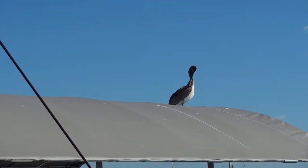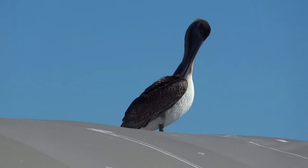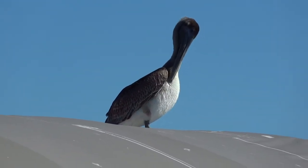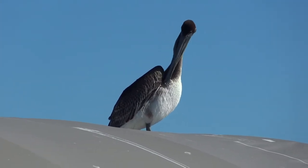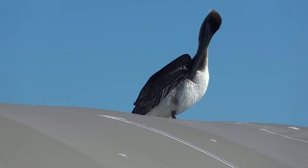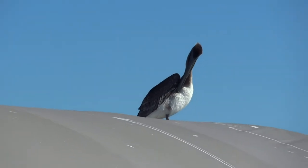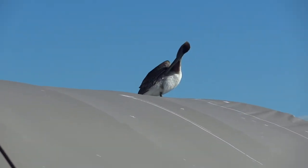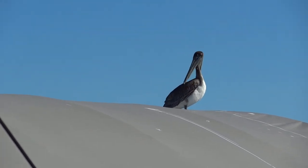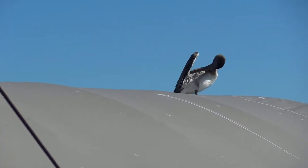Now our pelican friend is scratching an itch. If you've ever wondered how a pelican scratches an itch, now we know. A minute ago he had his neck turned almost all the way around — like an owl can do it. Yeah, I wish I could do that. I mean, that one time you grabbed my neck and turned it that way, but I don't think it was supposed to do that.